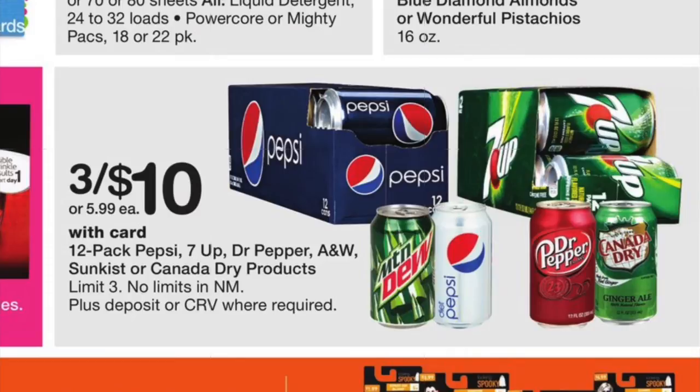One of my favorites — three for ten for these different sodas. I think it's just Ibotta or CheckOut51 that has rebates for Pepsi. So maybe something to stock up on and get a little bit of a rebate from that app.